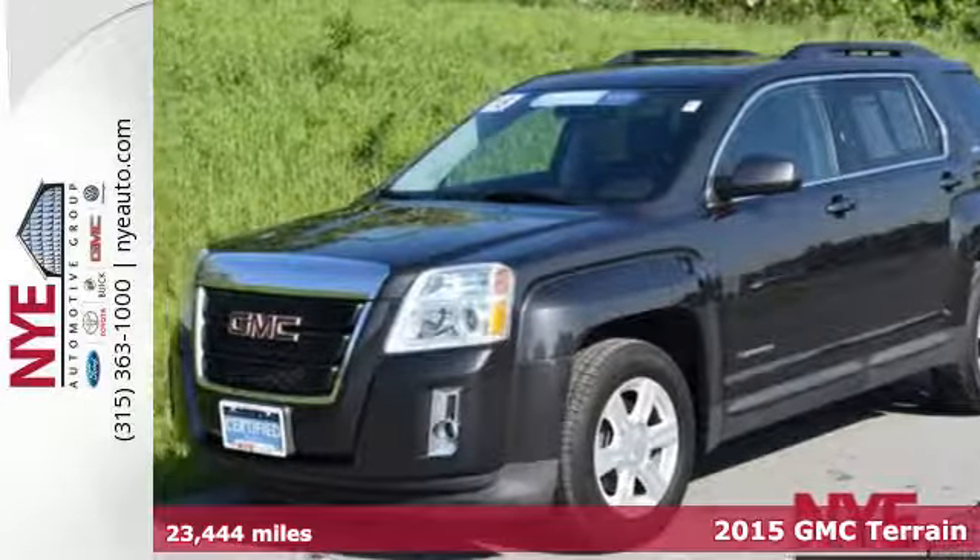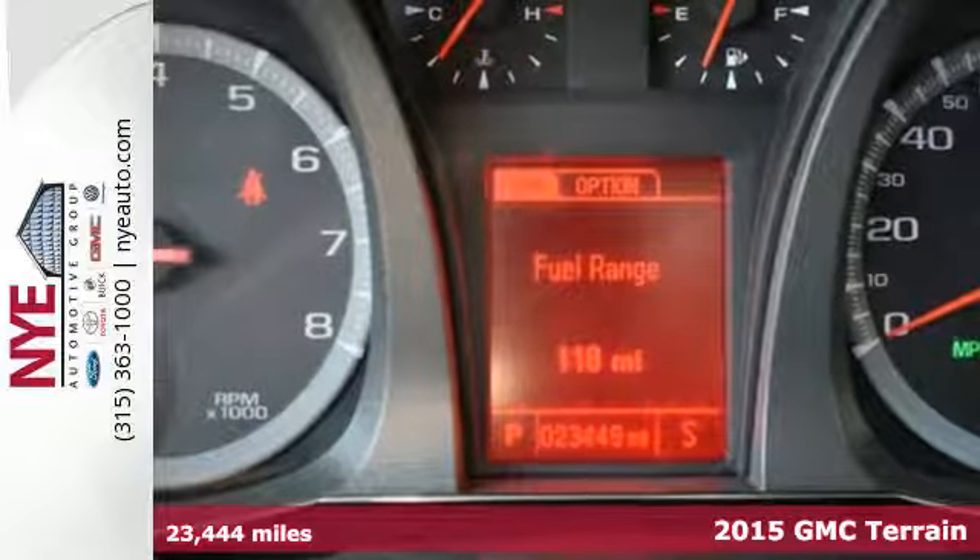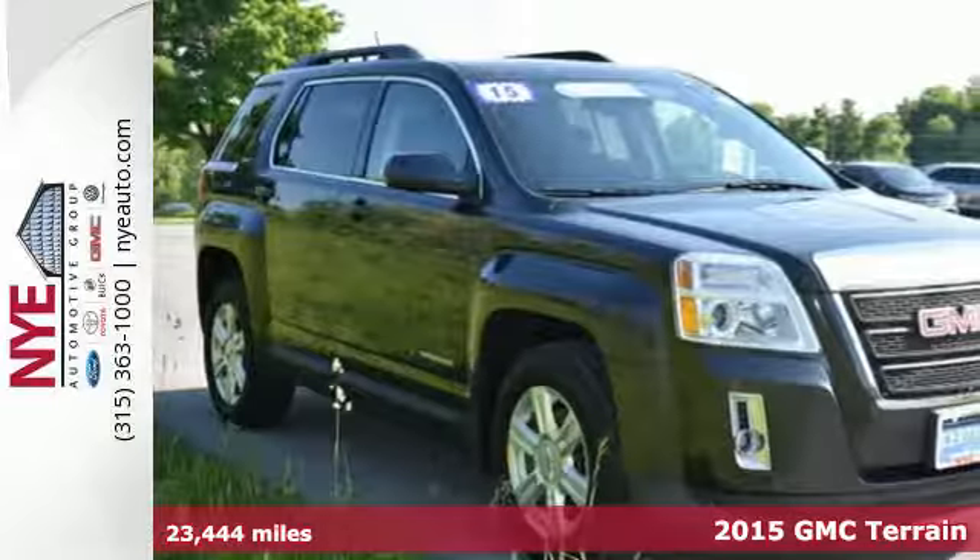It's a 2015 GMC Terrain. This great family SUV has practical refinement, power, and cargo space.